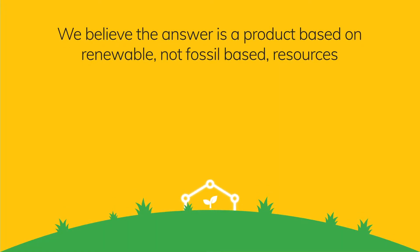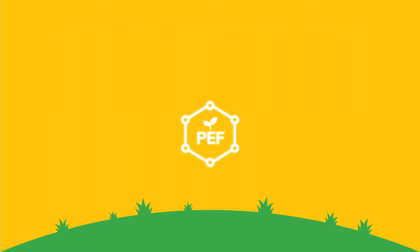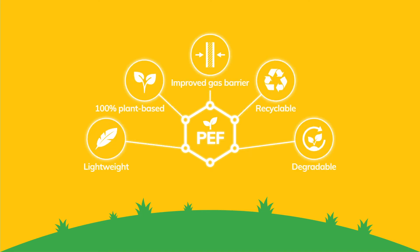We believe the answer is a product based on renewable, not fossil-based, resources that is also designed for a circular economy. PEF is a novel, plant-based and fully recyclable material with a powerful combination of environmental and performance features.